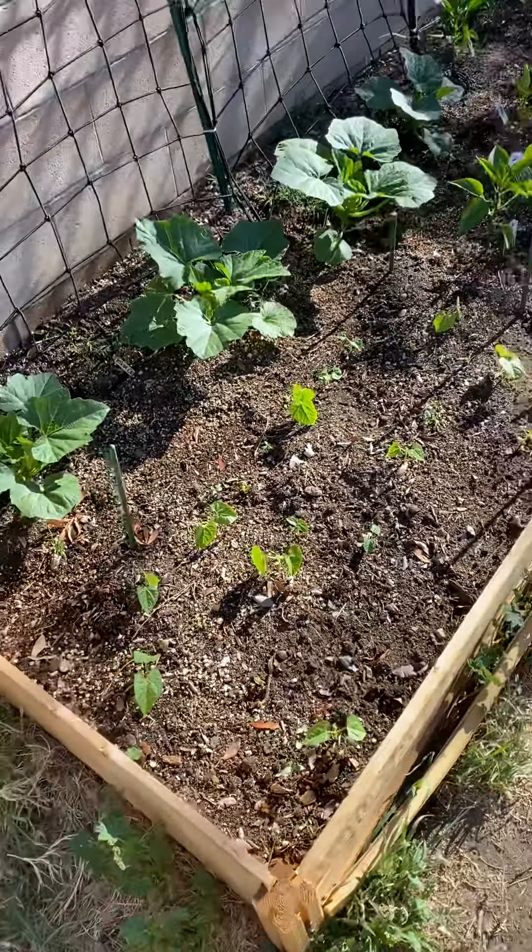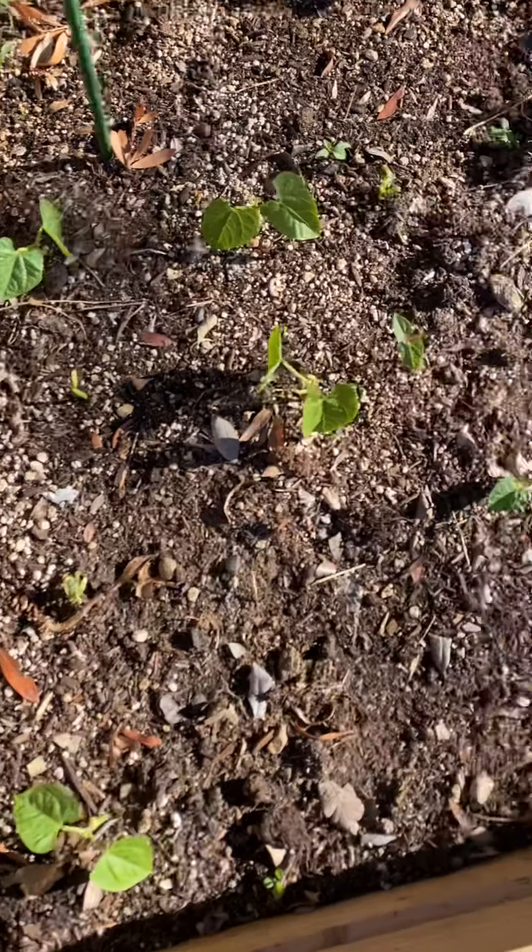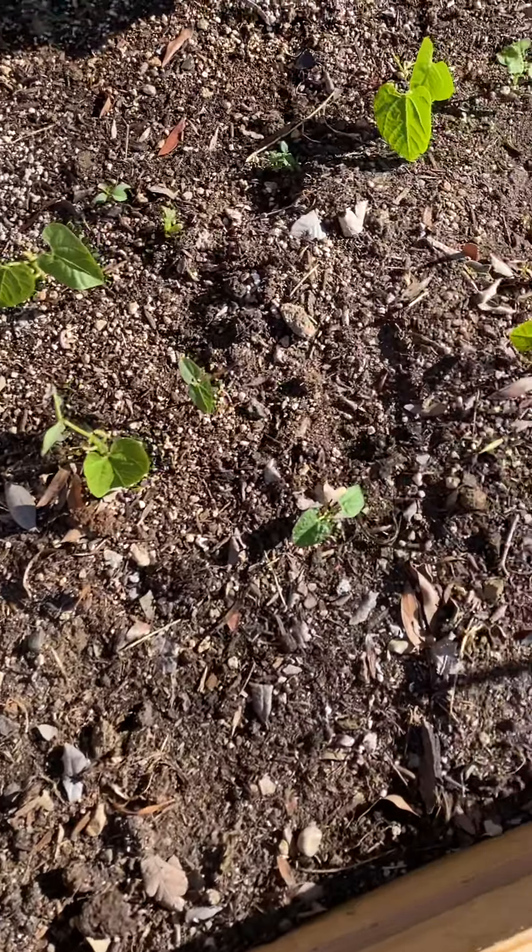We have some issues with our green beans — this guy here is struggling. What we believe happened is that about two weeks ago when we planted them the weather was great, but this past week it cooled off a little bit. At night it wasn't freezing but it was getting down to around 50°F, and these little guys are really delicate as seedlings. We're hoping that as the weather warms up they do better.